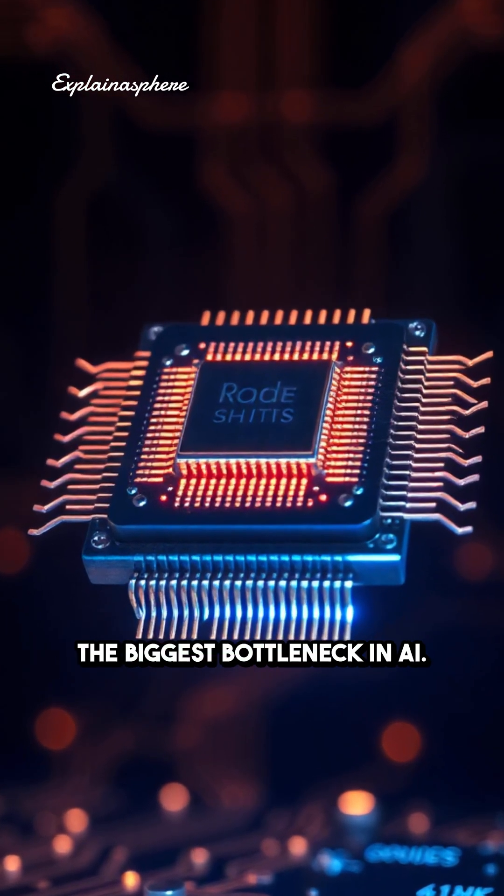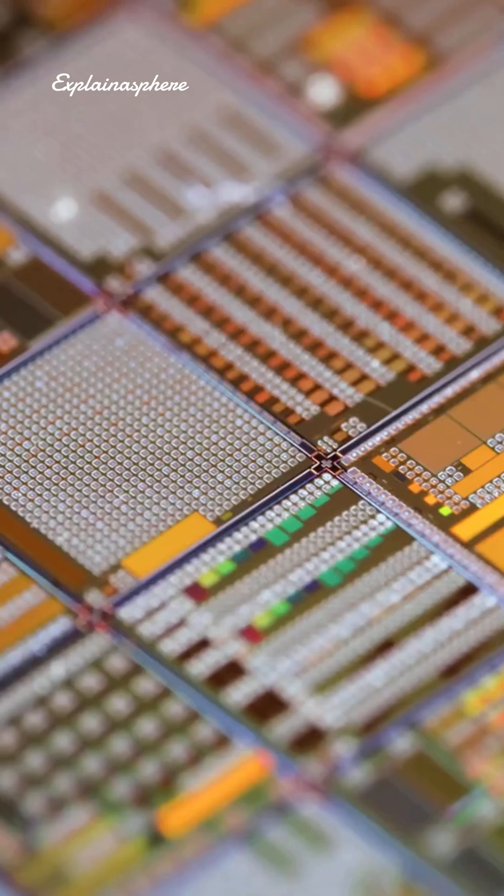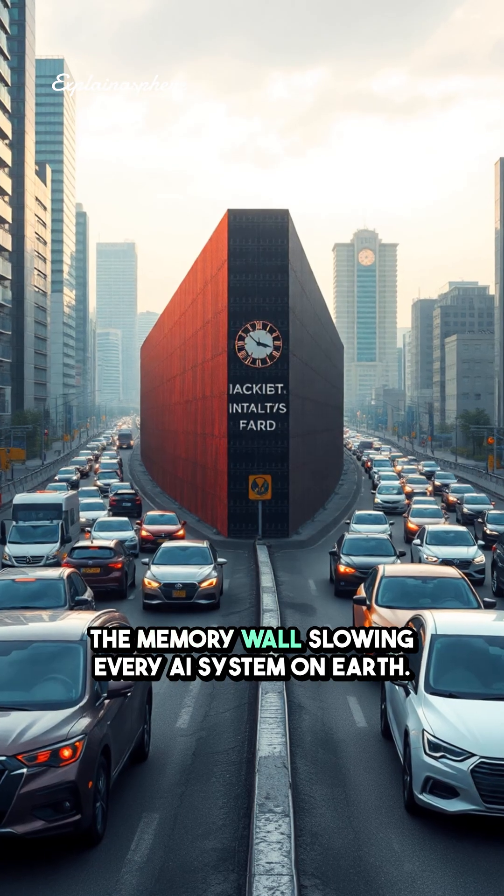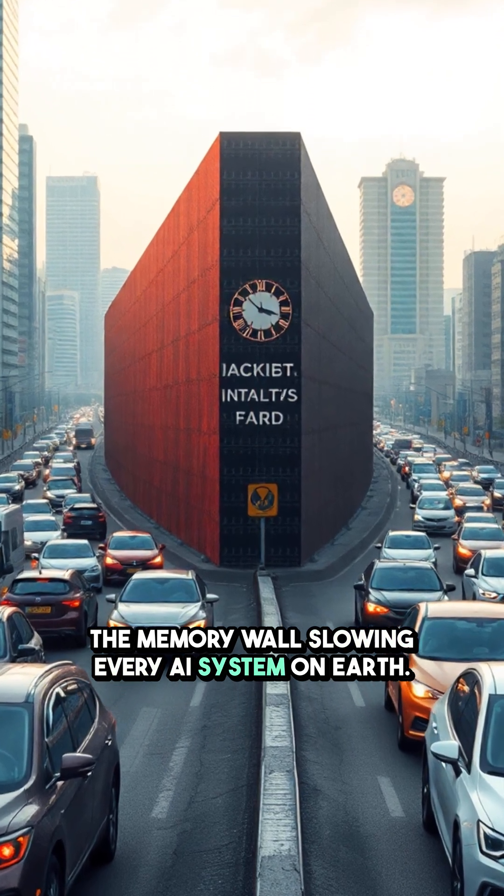A 3D computer chip just broke the biggest bottleneck in AI. A new three-dimensional computer chip could finally shatter the memory wall slowing every AI system on Earth.